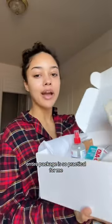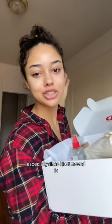They also gave me a cute sweater and this cute little bag to store everything in. The entire package is so practical for me, especially since I just moved in and I don't even have band-aids yet. I've got it all now — thank you, Band-Aid!